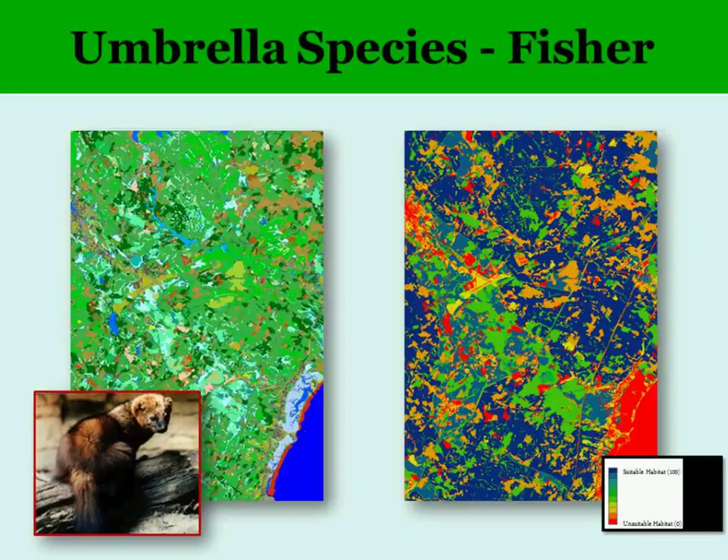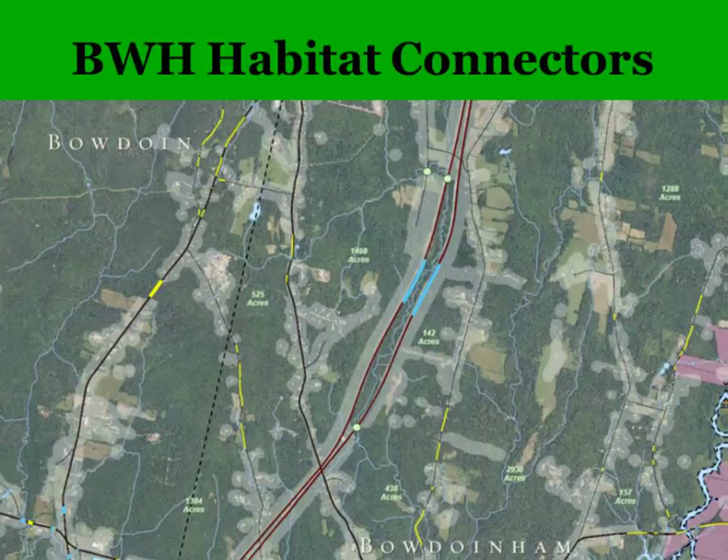One of the animals modeled was a fisher. Using land cover data and expert opinion and literature research, they identified what types of habitats are best for fisher, combined that with nine other species, and produced maps — the blue areas — which are areas connecting habitats at crossroads between large blocks that may be worthy of conserving to maintain their connecting ability.